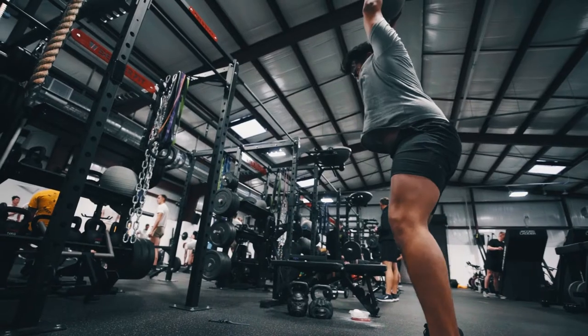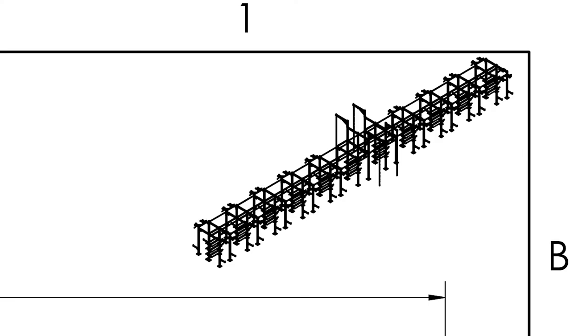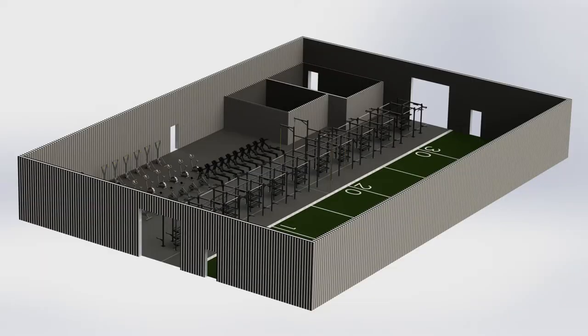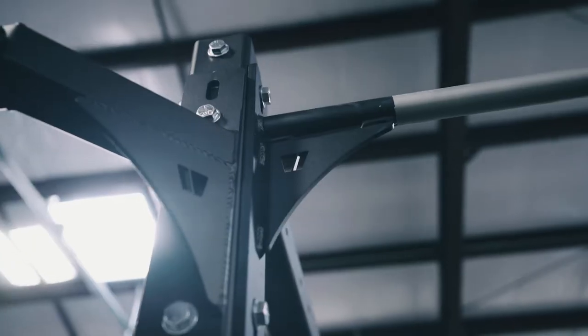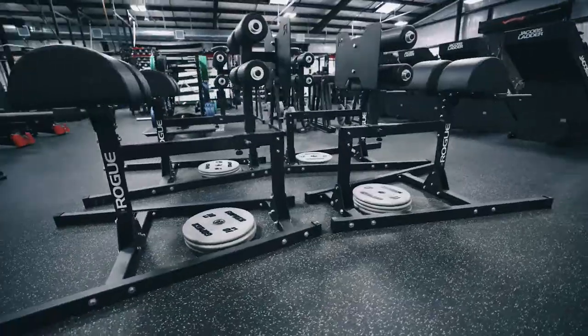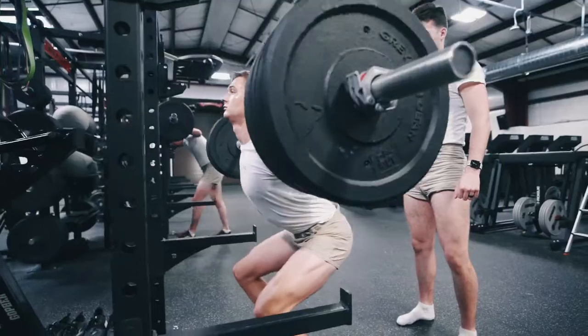We want to take the vision and help it become not only real, but expand on it. We have a team full of engineers that will do custom renderings to model the whole facility out empty, and then we'll impose our rig in the center, move it around, and adjust. We'll put the equipment in there — the reverse hypers, the treadmills, the skiers, everything — so we can have a functional layout. When they're ready to go and ready to purchase, we're going to be there to deliver it.